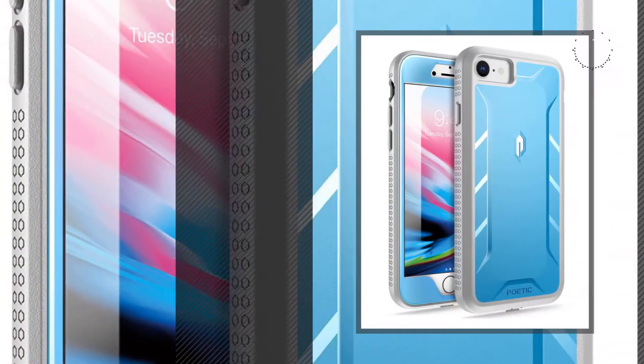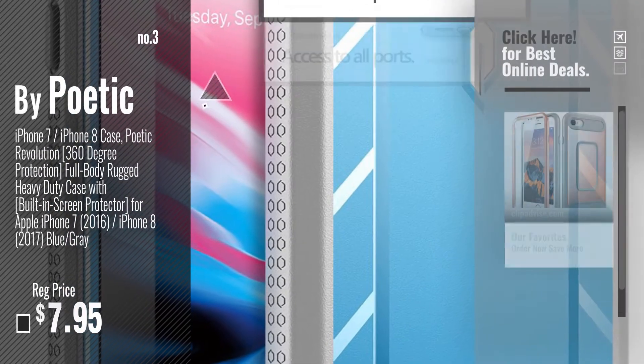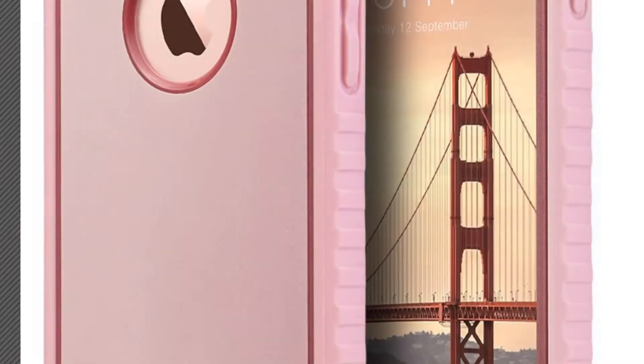Number 3, by Poetic. Get your favorite iPhone 7 case with screen protection now — just click this circle in the corner. Number 4, by Yulak.